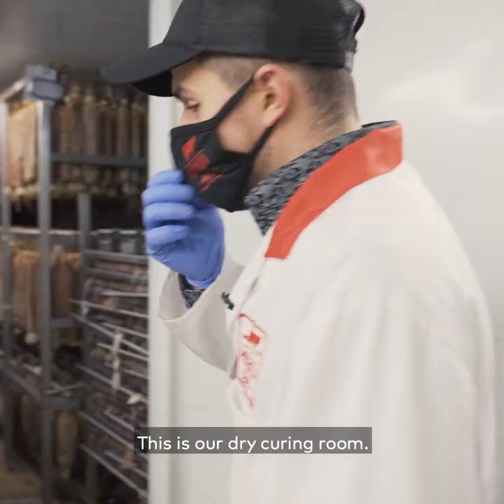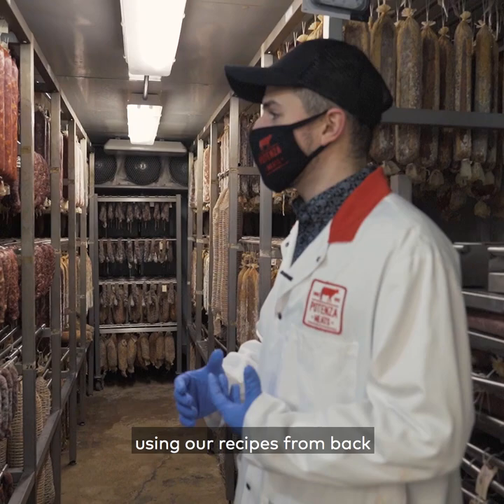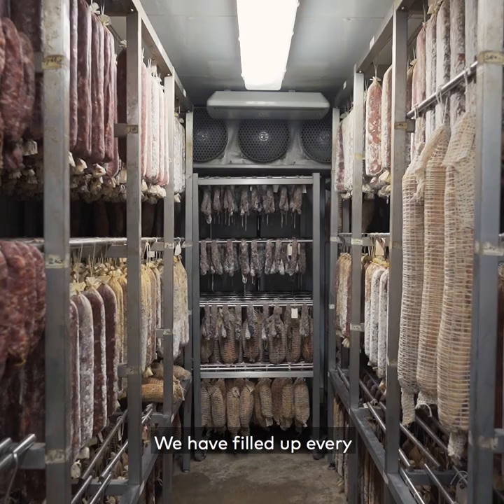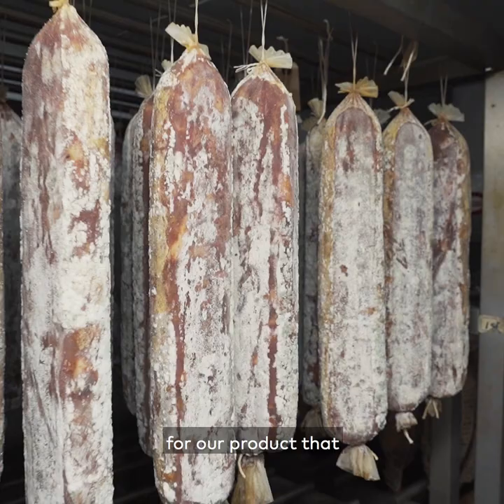This is our dry curing room. We have some of the finest Italian dry cured meats using our recipes from back home in Italy that my grandfather always used. We have filled up every single square inch in here — it is completely jammed. There is so much demand for our product that we've utilized every single space in here.